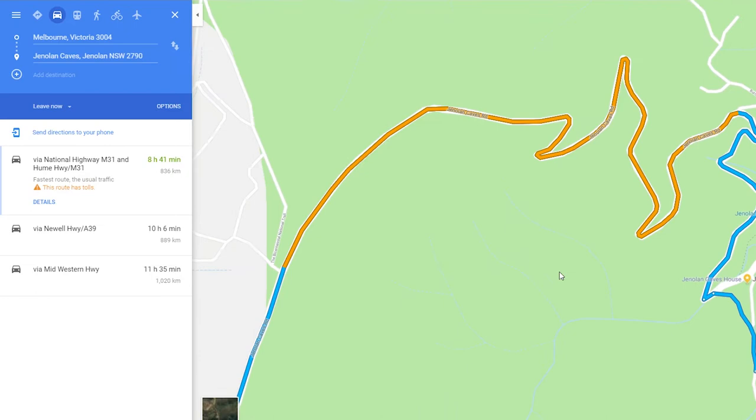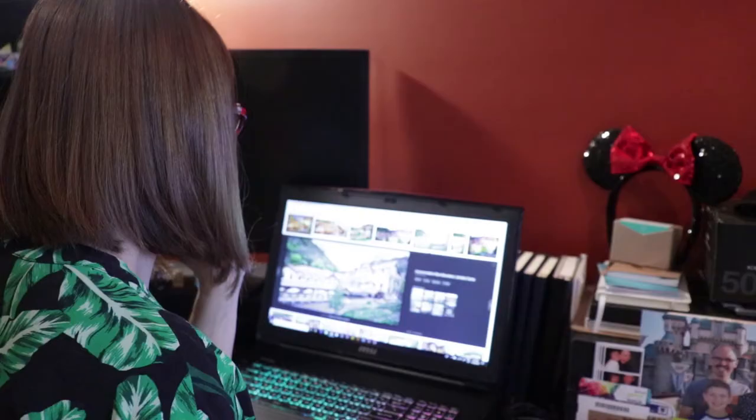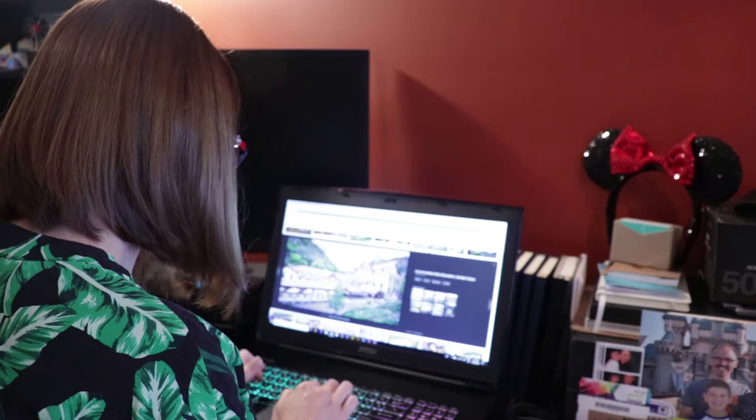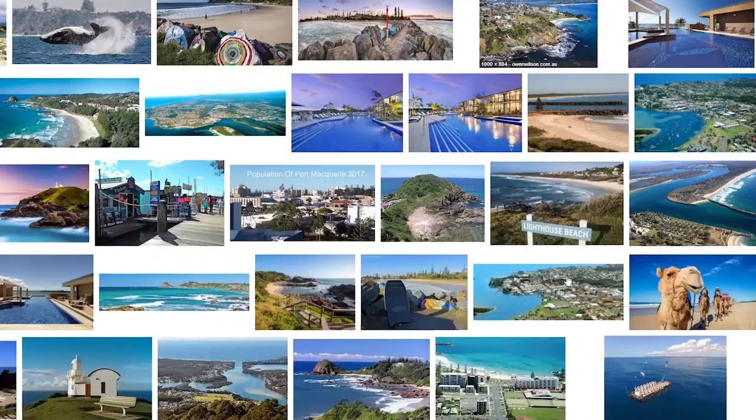This is Wrigley Road - this looks very interesting. If we do a little look-see here for Port Macquarie... this looks gorgeous. There's obviously some resort pics there - that's not where we're staying - and I don't know where that camel came from.